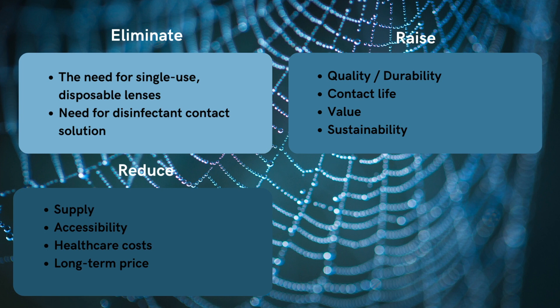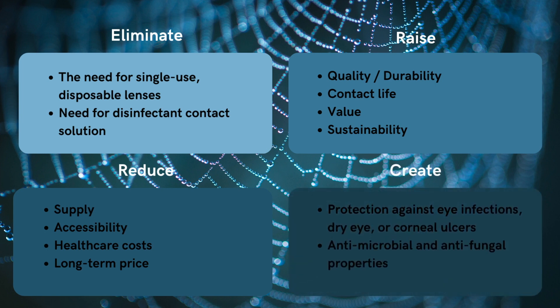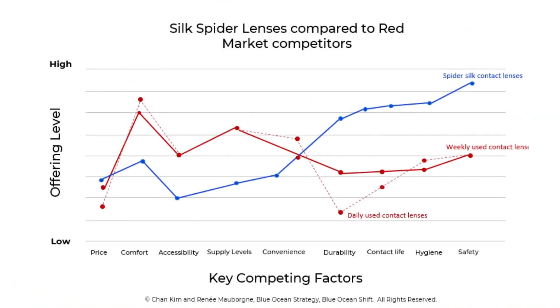Most importantly, our product offers increased protection against eye infections, dry eye, or corneal ulcers, which is all thanks to the silk's antibacterial properties. This graph shows how we have differentiated ourselves and diverged from our competitors' offerings in many factors.